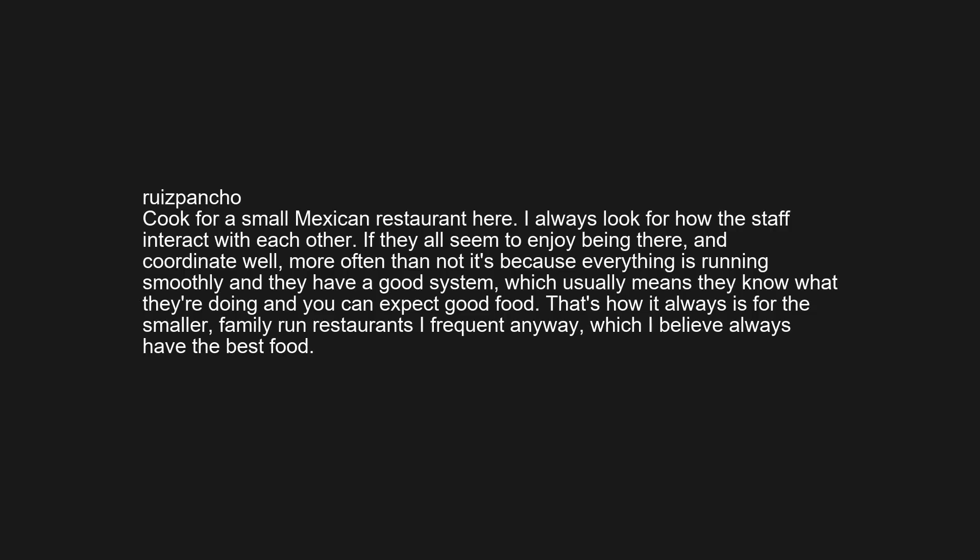That's how it always is for the smaller family-run restaurants I frequent anyway, which I believe always have the best food.